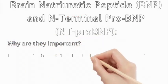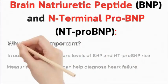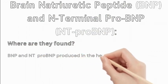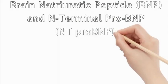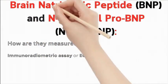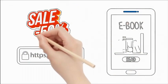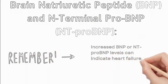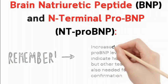When the heart is struggling to pump blood effectively (congestive heart failure), levels of BNP and NT-proBNP rise in the bloodstream, and measuring these levels can help diagnose heart failure. BNP and NT-proBNP are mainly produced in the heart ventricles, especially the left ventricle, with smaller amounts also found in the heart atria. Blood tests using techniques like immunoradiometric assay or ECLIA can measure these levels. Increased BNP or NT-proBNP levels can indicate heart failure, but other tests are also needed for confirmation.